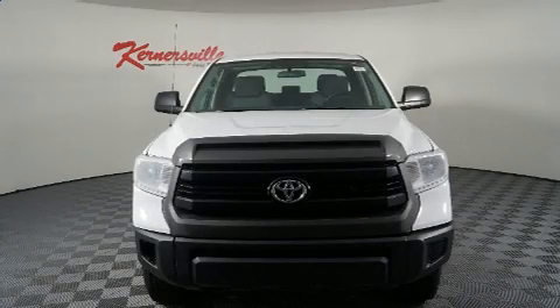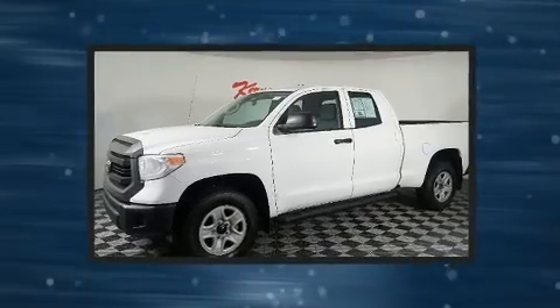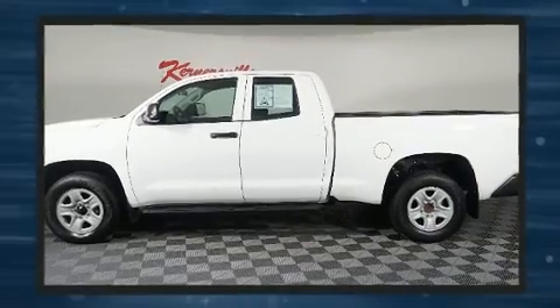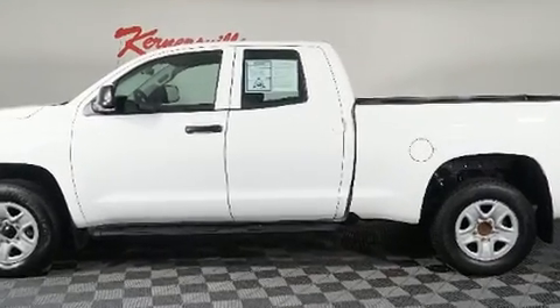The 2017 Toyota Tundra, with less than 40,000 miles on the odometer. This pickup successfully merges advanced capability with comfort and agility, distinguishing itself from the competition with its cargo capacity, towing capacity, and ruggedness.